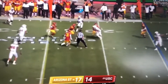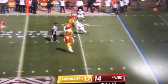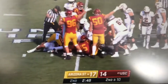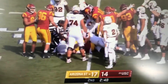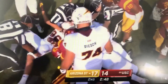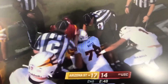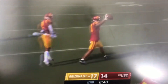Daniels to throw, pass caught. Daniels to throw in the middle — here is Elijah Badger. And the ball's out. Looks like the Trojans might have got it back. USC got it back.